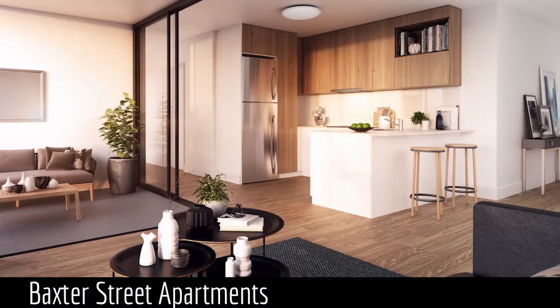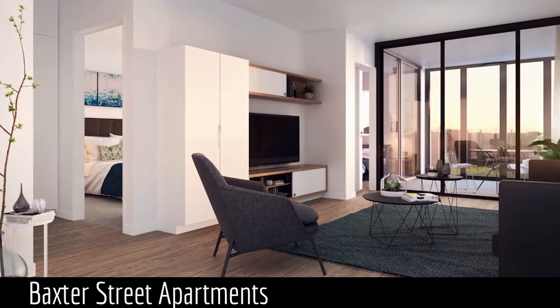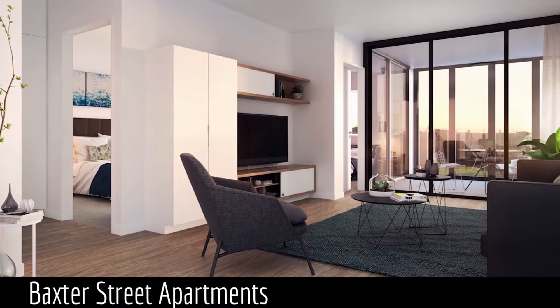Clean lines, strong tones and beautiful quality finishes. A new era in luxury living is right here at Baxter Street Apartments.